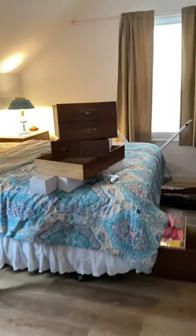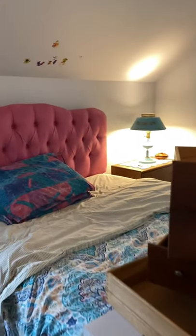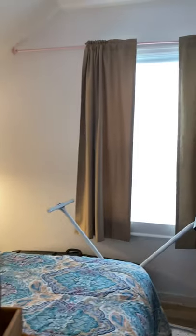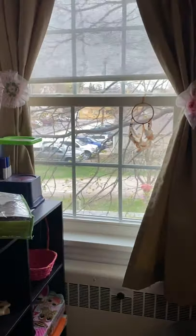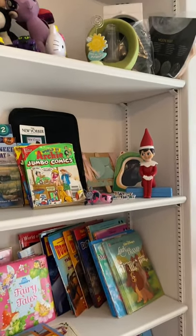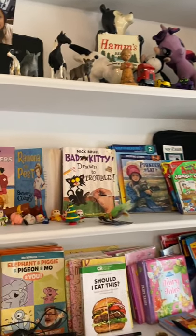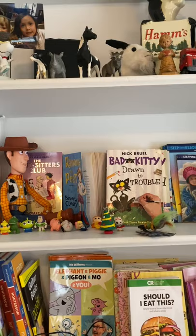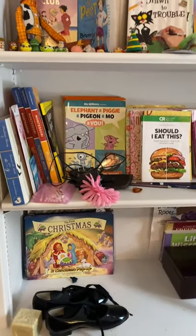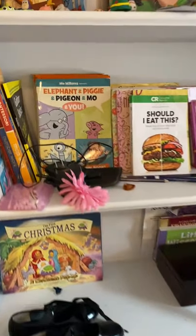I'm leading you into Casey's original bedroom. She has a window facing east, and here are some of her books that we kept. The rest of her books are already in a box, ready to be put in storage.